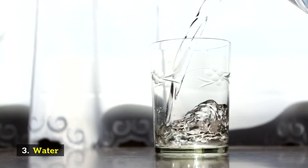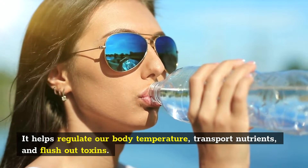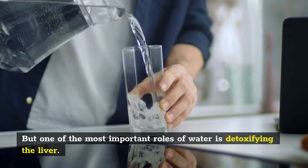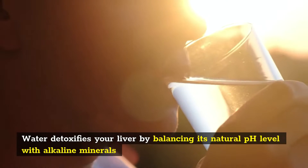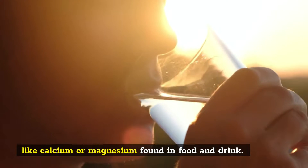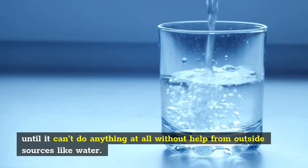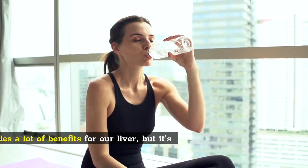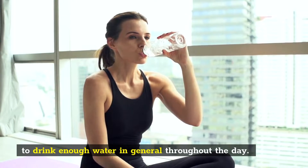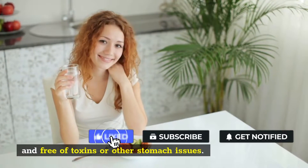Number 3: Water. Water is essential for life. It helps regulate our body temperature, transport nutrients, and flush out toxins. But one of the most important roles of water is detoxifying the liver. Water detoxifies your liver by balancing its natural pH level with alkaline minerals like calcium or magnesium found in food and drink. The more acidic the liver becomes, the less able it is to detoxify itself without help from outside sources like water. Drinking water regularly will make sure that your liver stays healthy and free of toxins or other stomach issues.